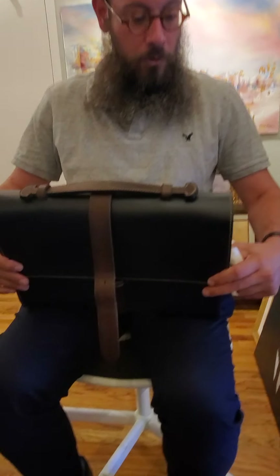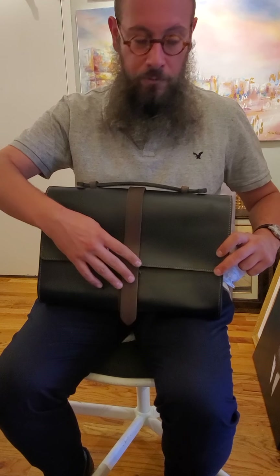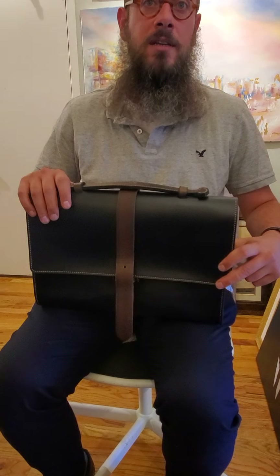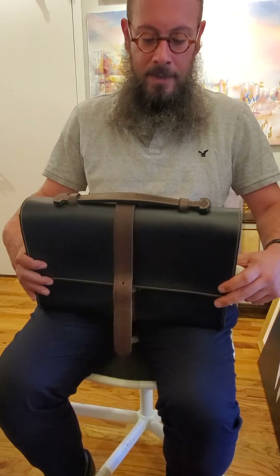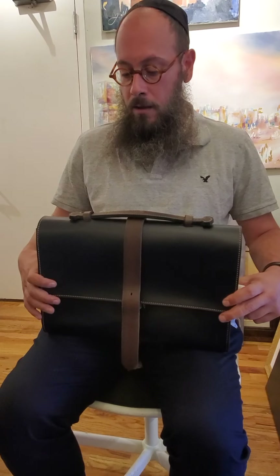I came to New York for the wedding of my son, and a good friend of mine said, if you're already coming, please make me a bag. He sent me the picture of the bag he really liked. He chose the leather, he chose the colors.